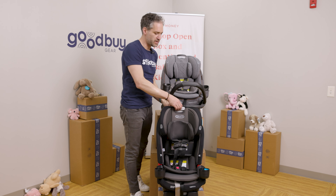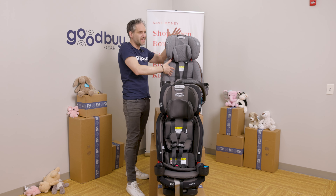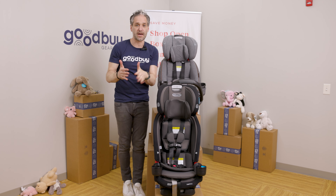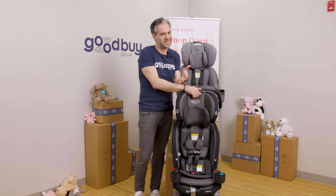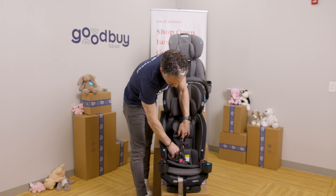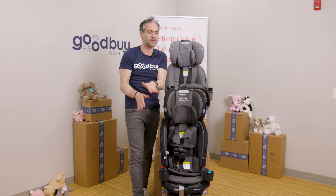So rear-facing, forward-facing with the harness — but then you can raise up the harness like 10 positions and it turns into this big booster seat, so this really lasts a very long time. But if you have a small back seat or if you're trying to get three across, then the Slim Fit — it's slim. It's only 16 inches wide, which is really, really slim. It also has a really great installation system in the forward-facing position that is optimized to be used with a seatbelt.